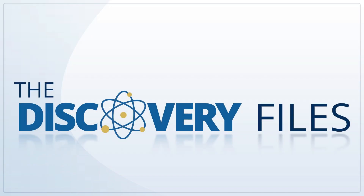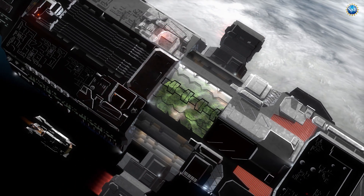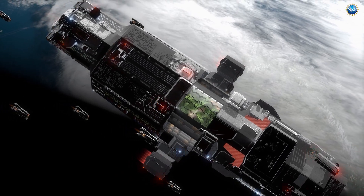Hi, I'm Mo Barrow with the Discovery Files from NSF, the U.S. National Science Foundation. What happens when science fiction technology becomes reality?